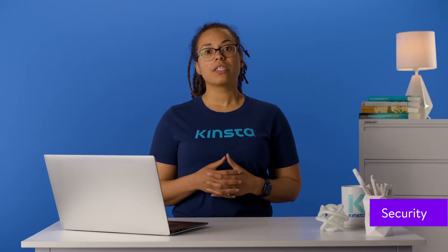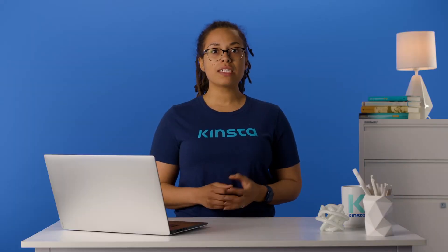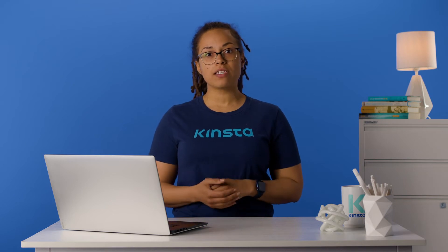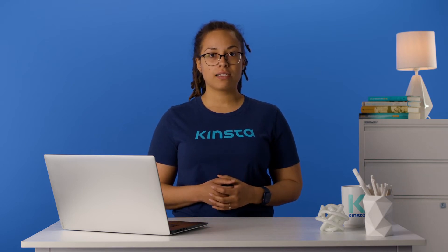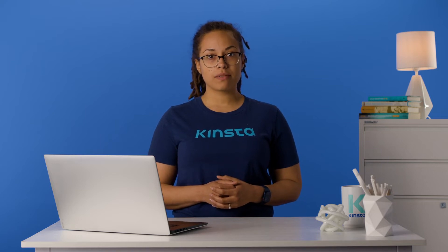As an online business, ensuring that your store is secure is of the utmost importance. And since security risks are at an all-time high, you need to choose a solution that will help protect your data and your customers' personal information. Both Magento and WooCommerce are open-source platforms, meaning store owners need to take active and proactive measures to safeguard their sites. That said, Magento generally requires fewer plugins than WooCommerce, which means there is less risk of security vulnerabilities being introduced.